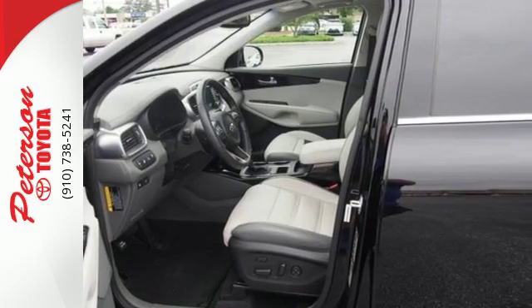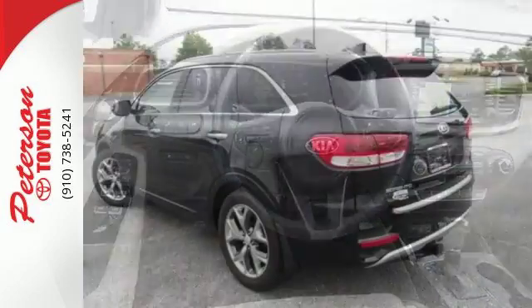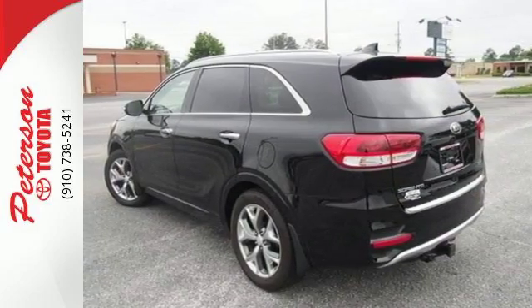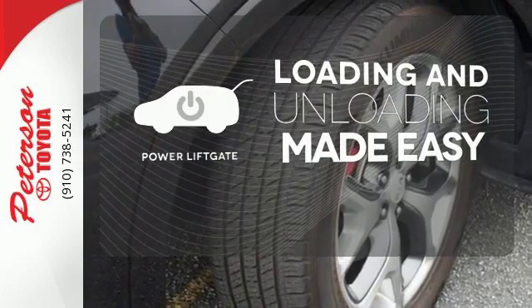The vehicle stability management and advanced airbags give you plenty of peace of mind. Plus it's really nice to look at too, with a sleek and sculpted exterior and a distinctive interior. Loading and unloading your vehicle just got easier with the power liftgate.